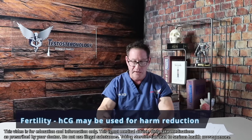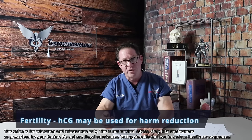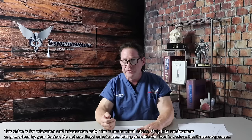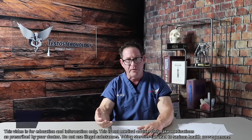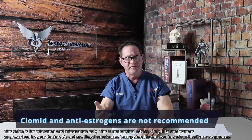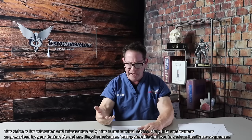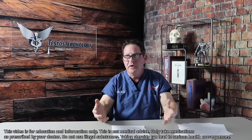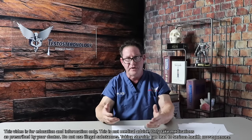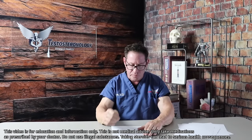Fertility is obviously going to be an issue. Limit the use of Deca with testosterone. Human chorionic gonadotropin — HCG — is definitely the drug I use for most men. Clomid makes men feel horrible. Anti-estrogens and tamoxifen are for breast cancer and limited gynecomastia. Using HCG on-cycle will make you more puffy and increase intravascular edema; off-cycle use needs more study.